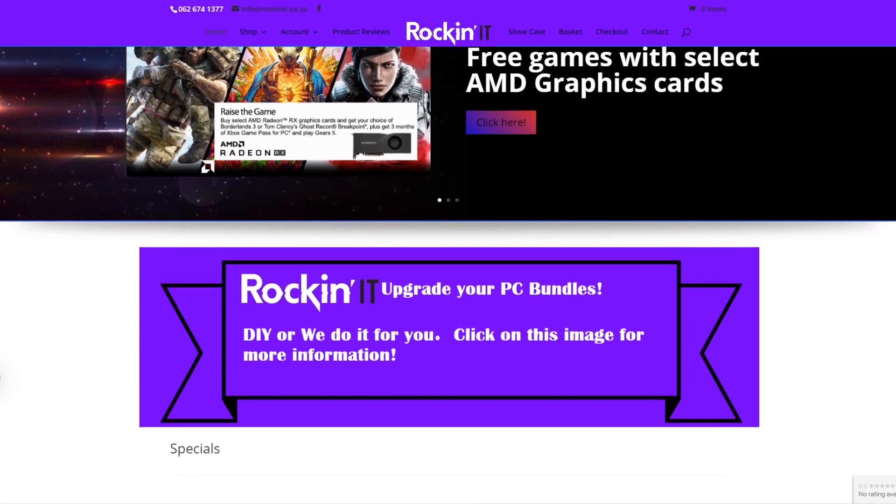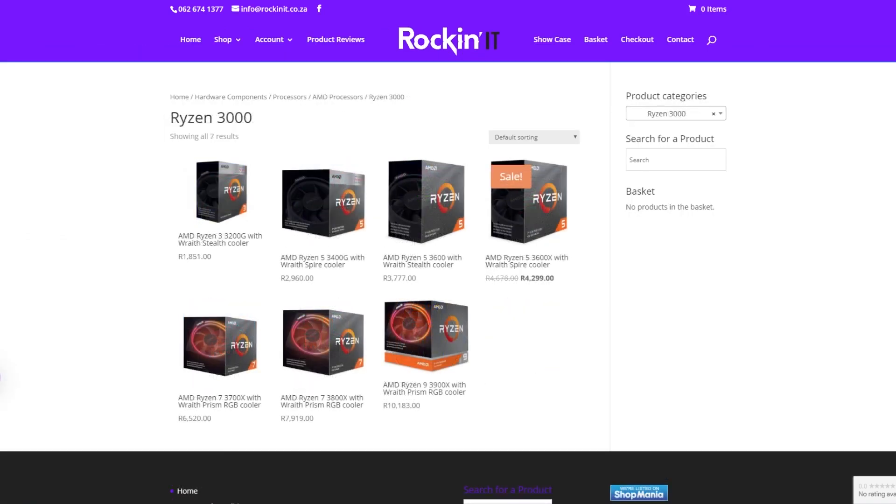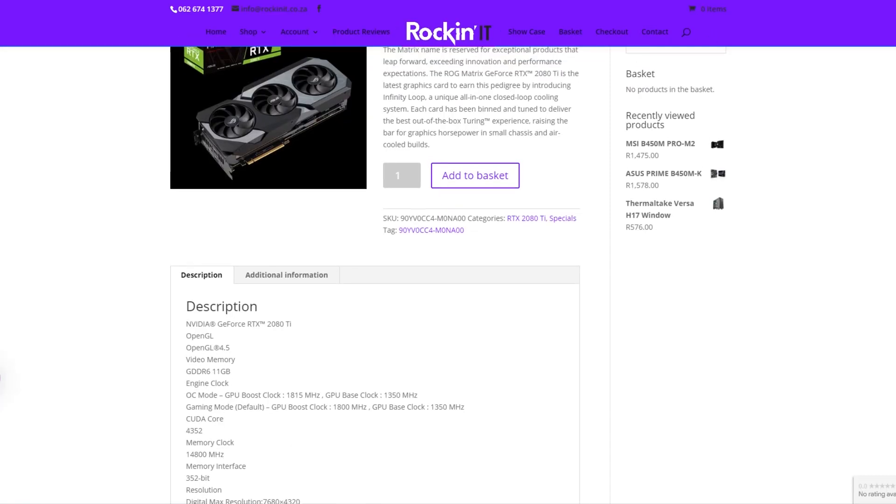Huge thanks to RockinIT for making this video possible. They offer all kinds of products including PC hardware, drones, their own custom PCs, and more — all at a competitive price. Check them out at the link in the video description.